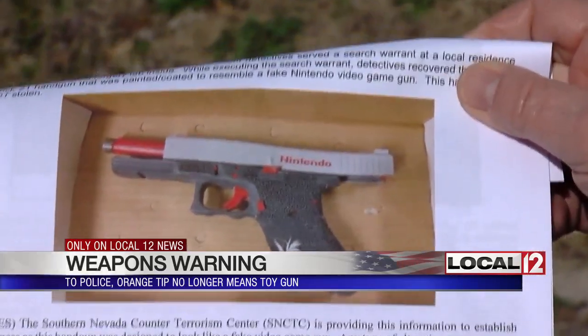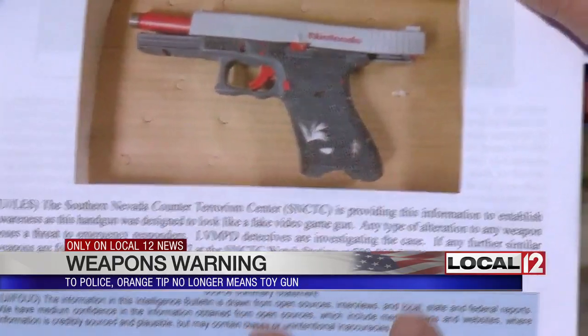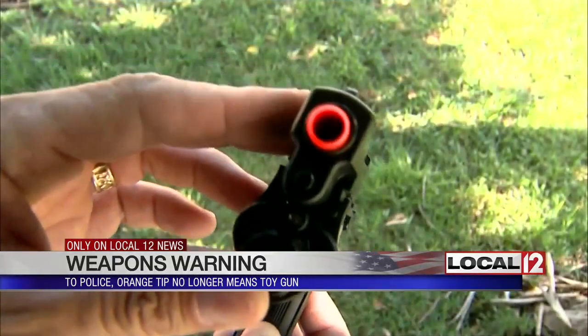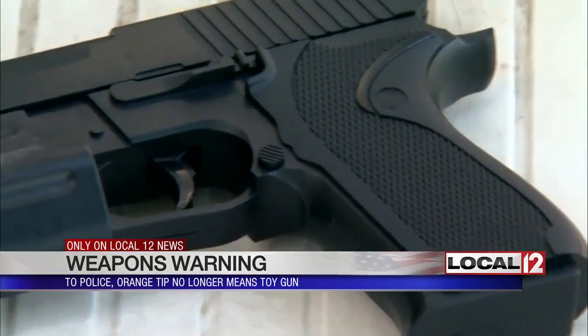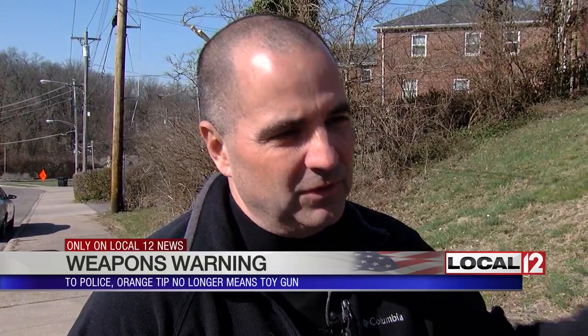Like this one — the orange tip and Nintendo label says toy gun, but the bullets it shoots are very real. There are Facebook videos of bad guys explaining what the paint job is all about — a Facebook video explaining exactly that. He wanted to paint a tip on a gun to make it look like a toy so he could fool a cop, so he could shoot a cop.